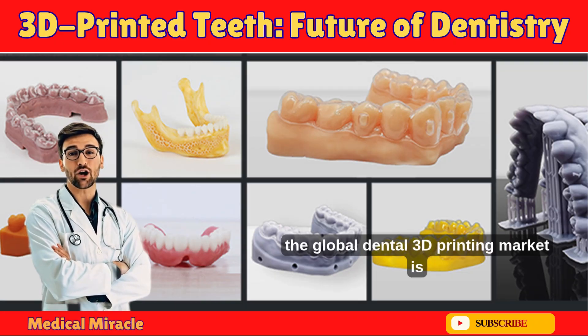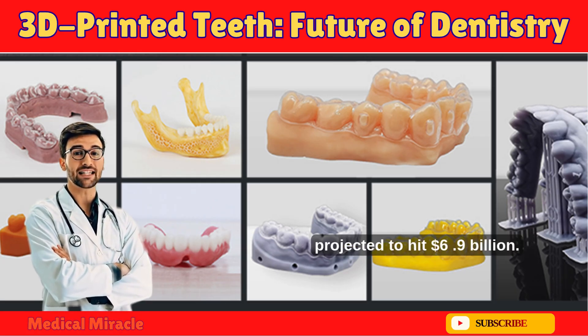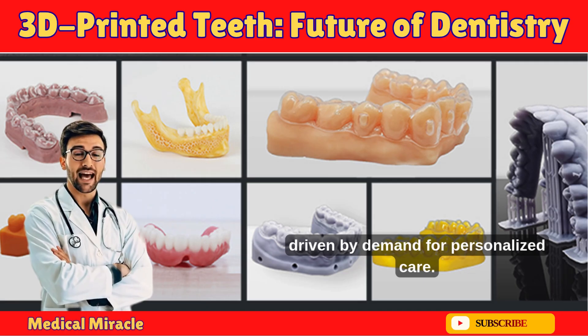As of 2025, the global dental 3D printing market is exploding, projected to hit $6.9 billion — up from just hundreds of millions a few years ago — driven by demand for personalized care.